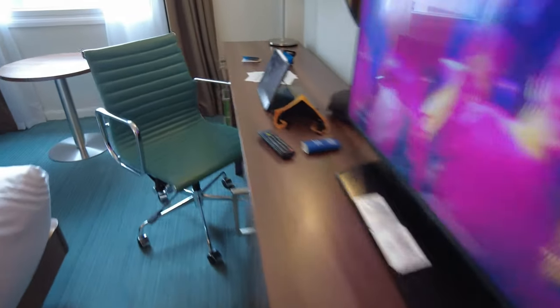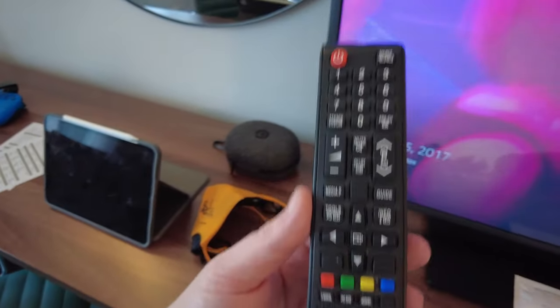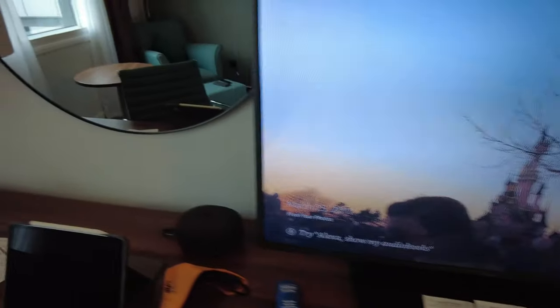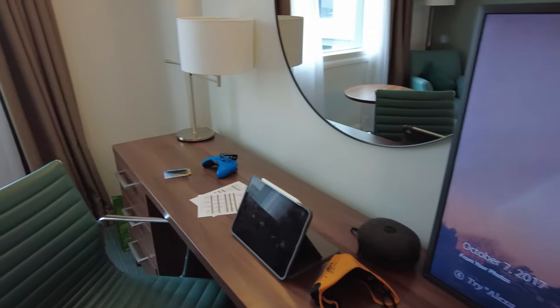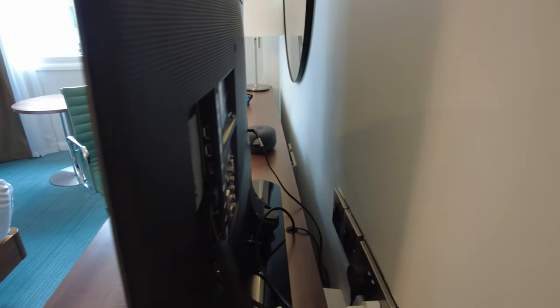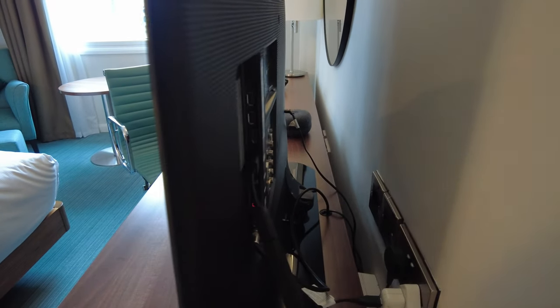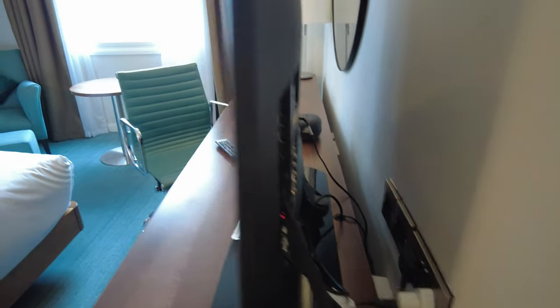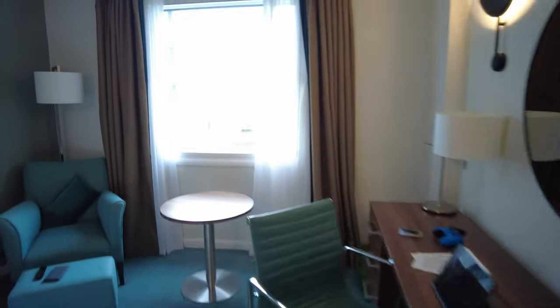Here's the TV. The remote is a hotel Samsung remote, but it does have the source button, so put it in Watch TV mode and you can just change to your HDMI ports. It's a big TV — the same size as mine at home, so I'm pretty happy about that. And it's got three HDMI ports and a PC input as well, so that's all good.